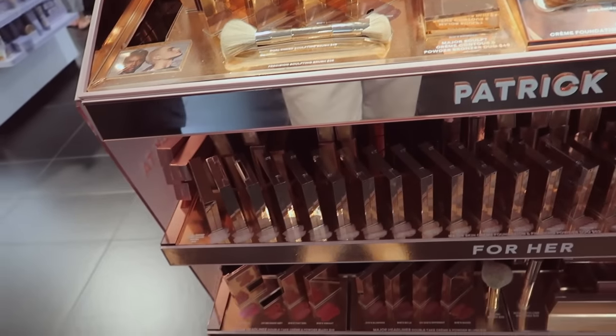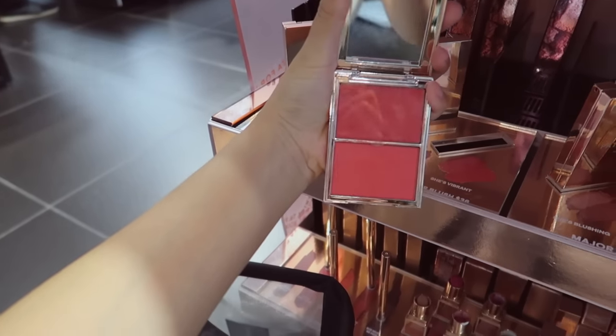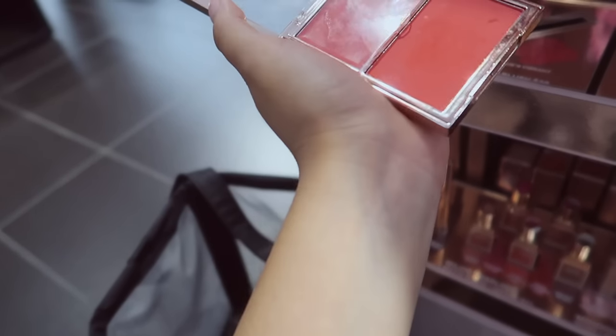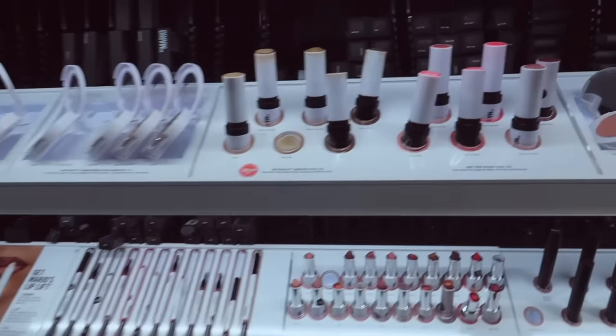Oh my gosh, these blushes are literally so amazing — look at this blush right here! Look how amazing and so pigmented. If you're gonna get any blush duo definitely get these, they are so worth it. I have 'She's a Doll' and they are literally amazing.